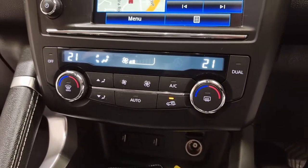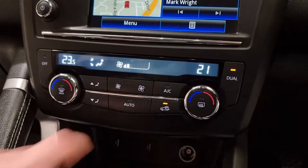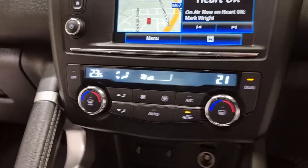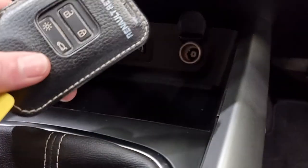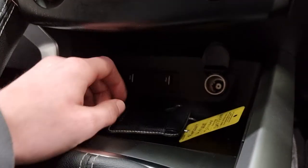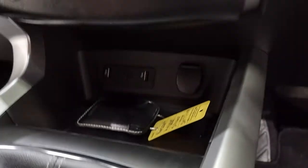Further down you've got dual climate control, meaning the driver and passenger can have slightly different temperatures to make sure everyone's comfortable. It's also got air conditioning, which is brilliant on hot days. A little further down you've got your keyless entry card key — a nice little card key coated in leather to tie in with the car. We've also got two USB ports and an AUX socket with 12V charging just next to it.